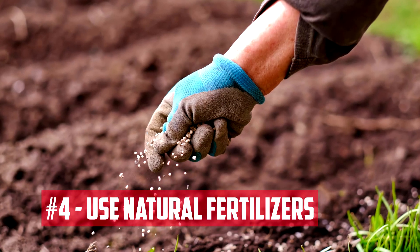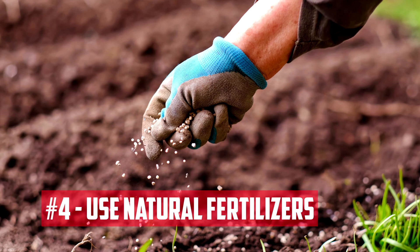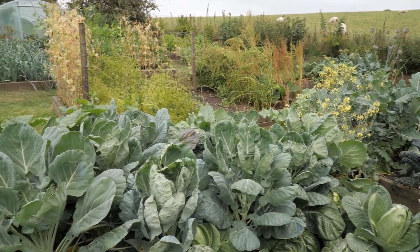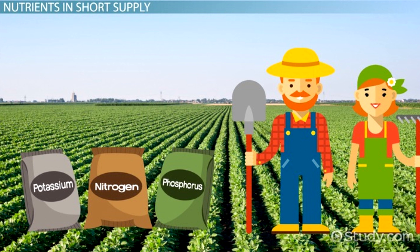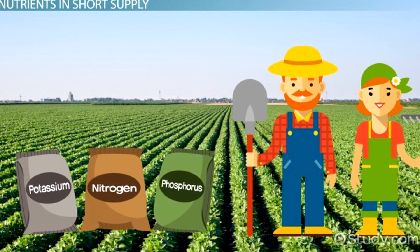Use natural fertilizers. Natural fertilizers, such as bone meal, blood meal, and fish emulsion, can help to add essential nutrients to the soil. These fertilizers are often slow-release, meaning they provide a steady supply of nutrients over time. However, it's important to use these fertilizers sparingly, as too much can lead to nutrient imbalances and soil acidity problems.